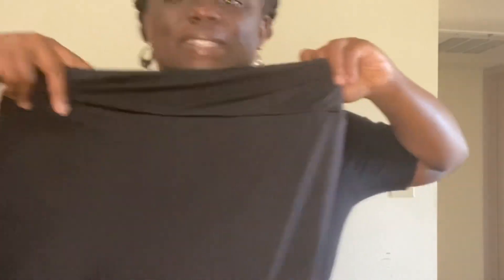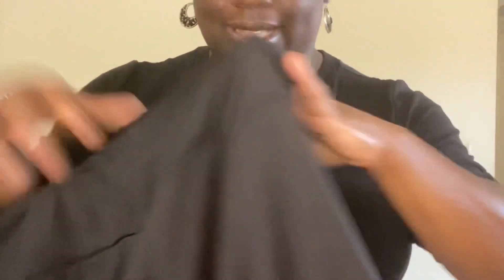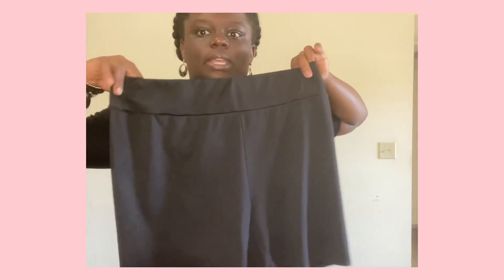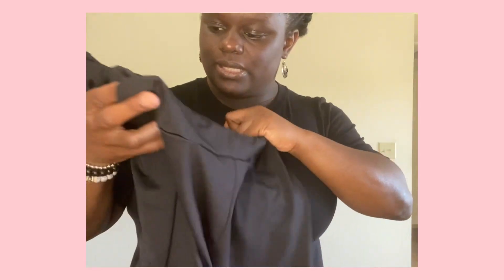You can wear it with leggings, jeans, biker shorts. Speaking of biker shorts — they're a little see-through, but not too much, and they have a band around the waist. They are so comfortable. Especially if you're running errands or in the grocery store. You can work out in them too. I think this is a size extra large.